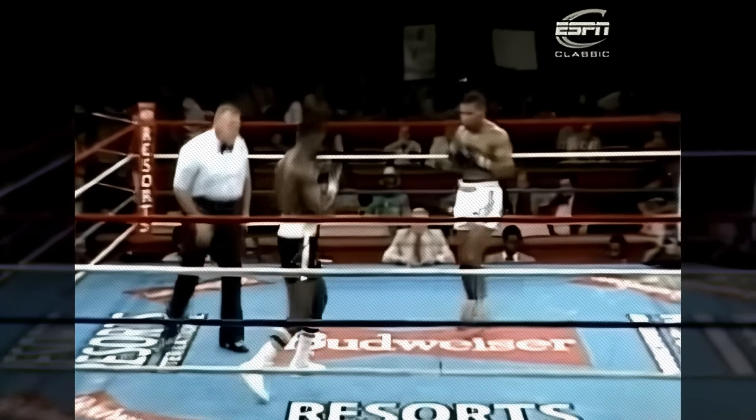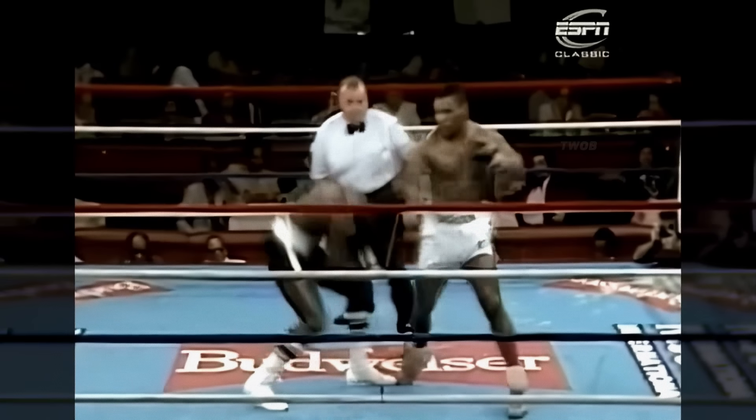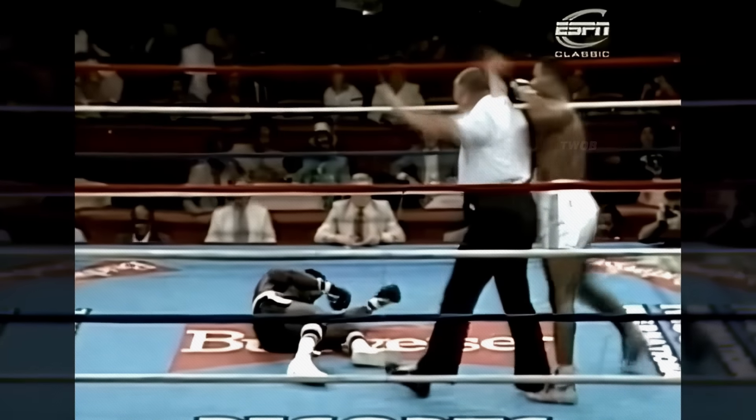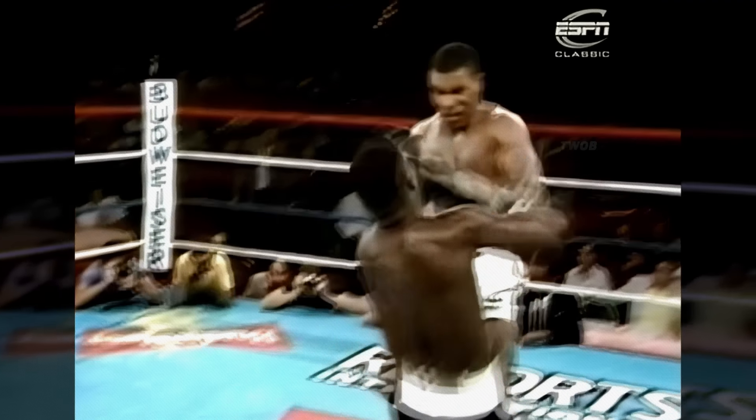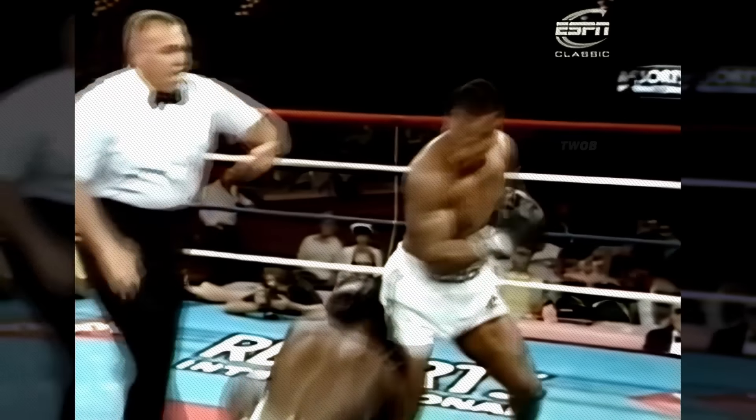A big left hook at 36 seconds caused Ricardo Spain to crumble to the mat in the center of the ring. Without beginning a count, the referee stopped the fight. I don't believe it — that's well inside a minute. Spain can't believe it. Tyson absolutely destroyed him there.